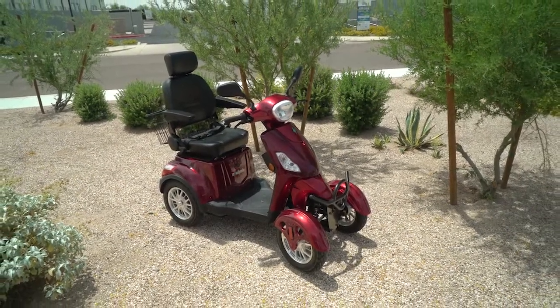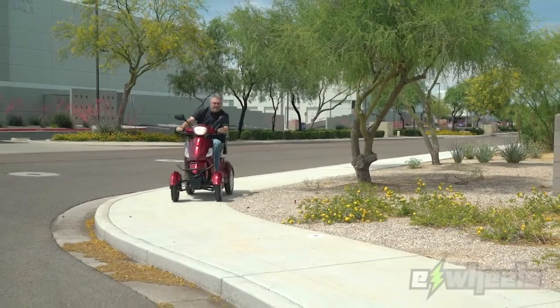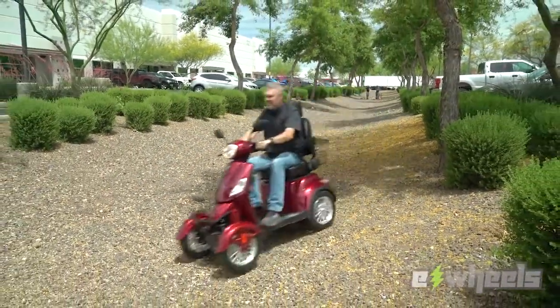If you're looking for the ultimate in comfort and style, you've found it with the E-Wheels EW46. This fun-to-drive electric scooter features front and rear suspension for a smoother ride, while 15-inch pneumatic tires allow you to drive effortlessly over varied terrain.